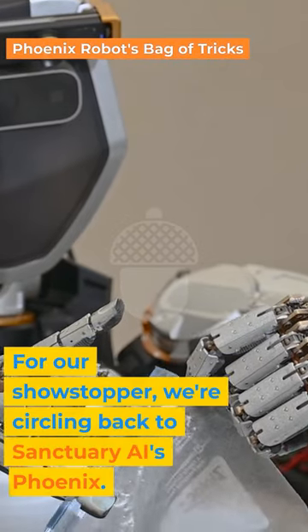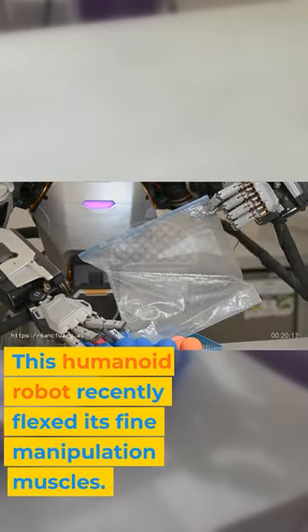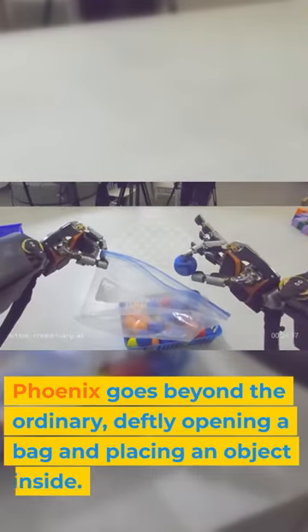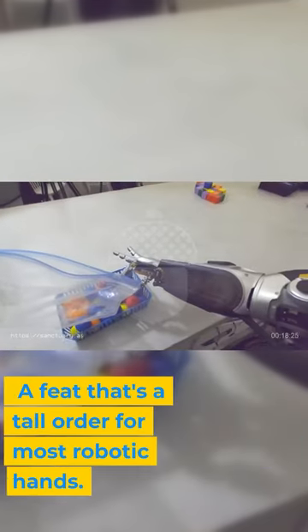For our showstopper, we're circling back to Sanctuary AI's Phoenix. This humanoid robot recently flexed its fine manipulation muscles. Phoenix goes beyond the ordinary, deftly opening a bag and placing an object inside — a feat that's a tall order for most robotic hands.